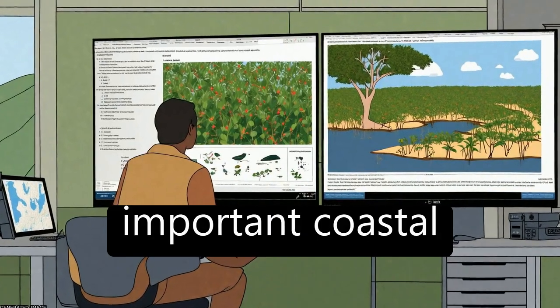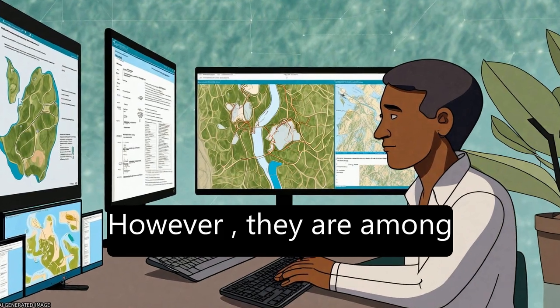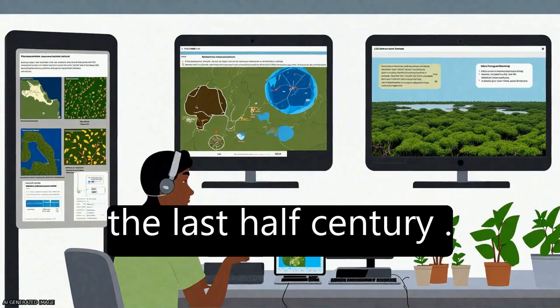Mangrove ecosystems are important coastal wetlands that provide various ecological and economic services. However, they are among the most threatened and vulnerable ecosystems worldwide, with a dramatic decline during the last half century.